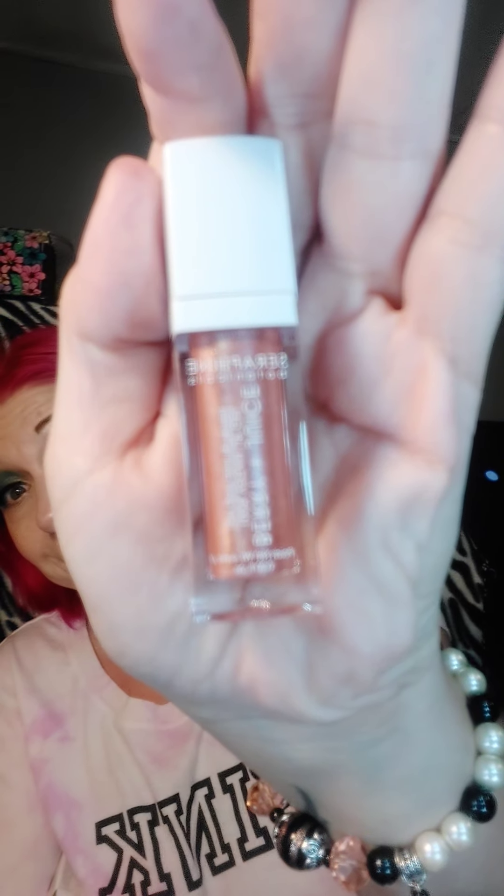This is called Berry Juice from Seraphin Botanicals. Oh, that's a pretty color. I like neutral colors when I wear stuff and I like glosses, so I'm not really a lipstick person, but let's see what this looks like. It smells good and it feels good too. It's buildable — you can make it thicker if you want. Oh, that is pretty! It can be like a shimmery gloss or it can be a darker color.